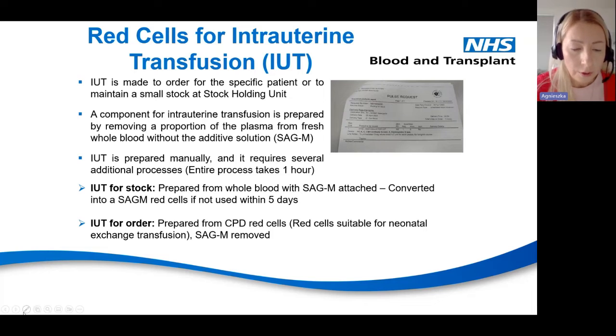The red cells for intrauterine transfusion are made to order for a specific patient, or to maintain a small stock at the stock-holding unit. The stock-holding site is an NHSBT site that is not a manufacturing site — we send blood products there to be ready for distribution and to save transport time. IUT is prepared by removing a proportion of plasma from fresh whole blood without adding SAGM additive solution. By removing a large proportion of plasma, we increase the concentration of red cells — the haematocrit and haemoglobin — which is essential for IUT transfusion.